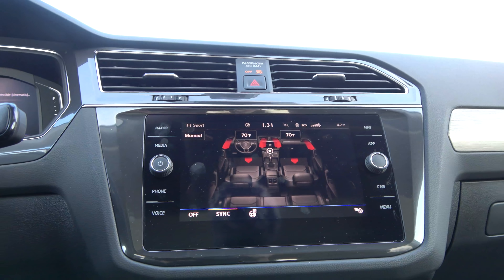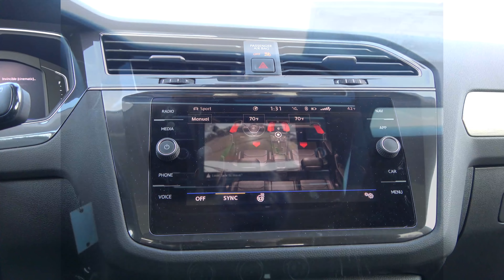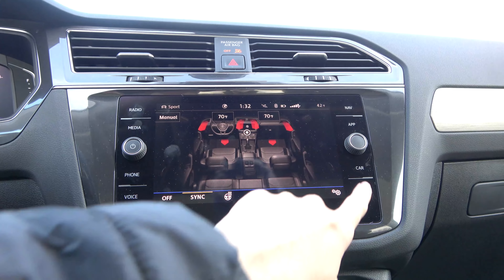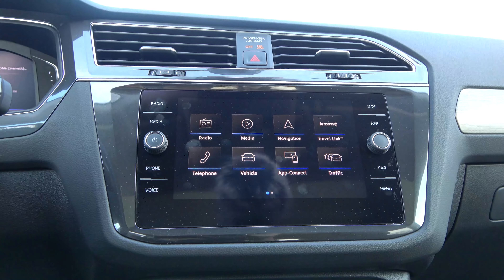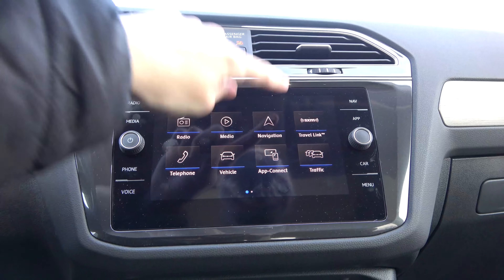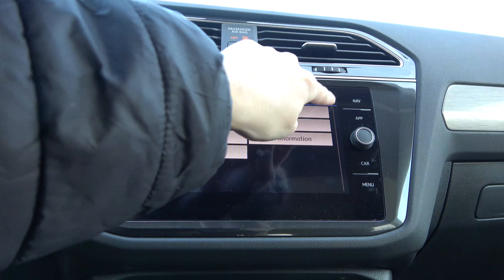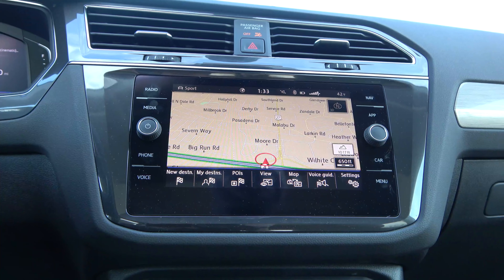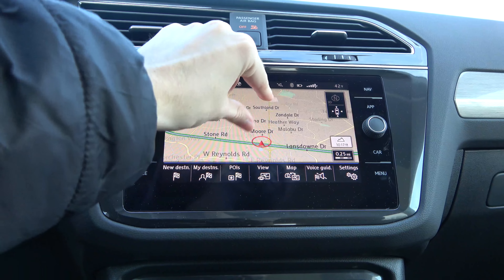There are two different display options in this vehicle. The base model gets a 6.5-inch screen, and everything else gets this 8-inch display with the latest Volkswagen software. The layout of apps bears a strong resemblance to the latest MMI Touch display from Audi models, and the graphics and responsiveness are very good with some neat animations. Navigation is included on the SEL and SEL Premium R-Line trim levels.